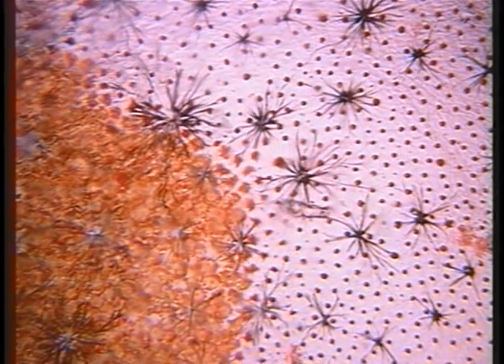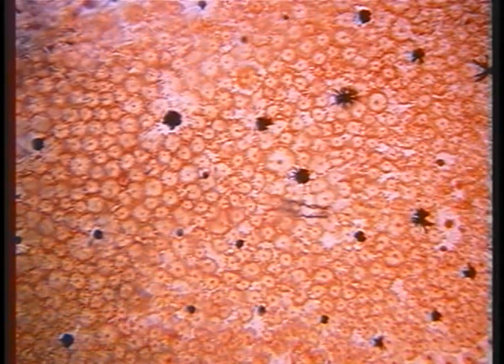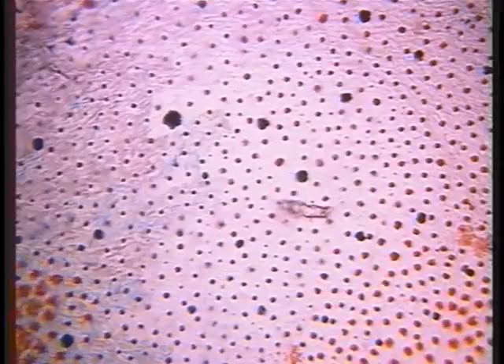Many fish, like this squirrel fish Holocentris, have pigmented cells called chromatophores in their scales, which enable them to change color. The internal radial cytoskeleton of these cells consists of microtubules, which direct the movement of pigment particles, resulting in dramatic color change in the organism. The color change in these sequences has been speeded up 20 to 100 times.